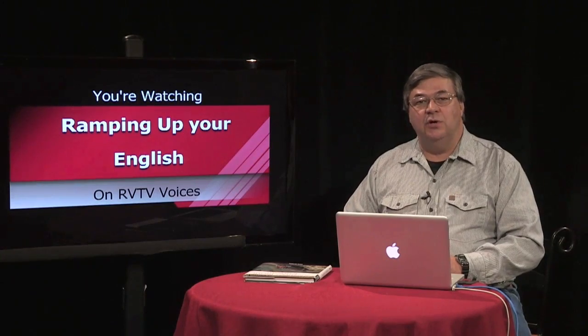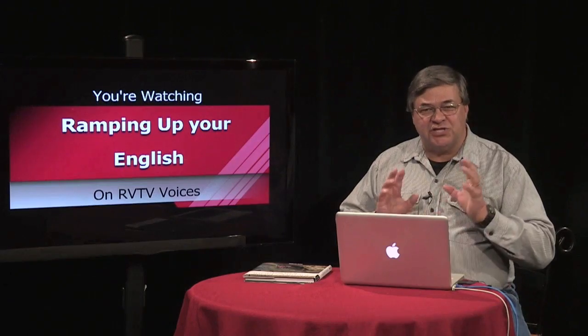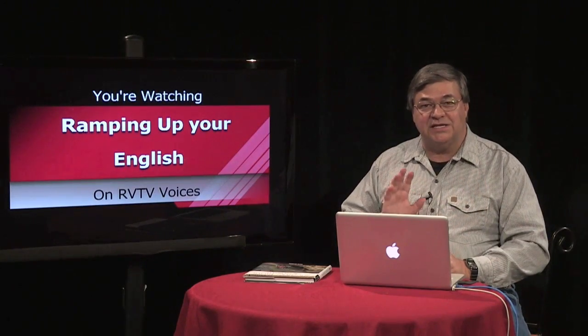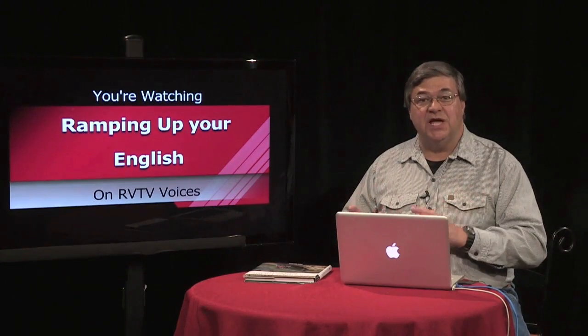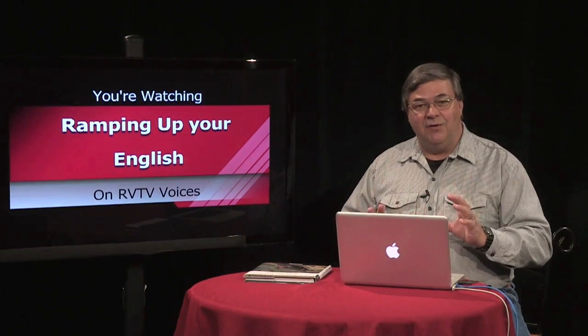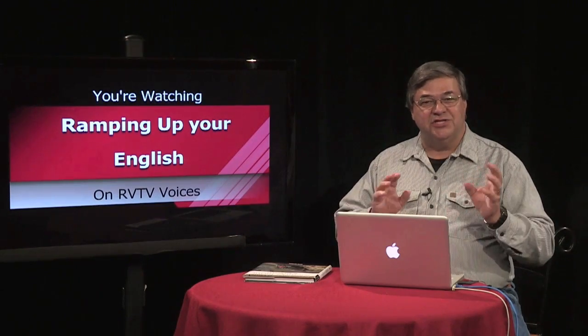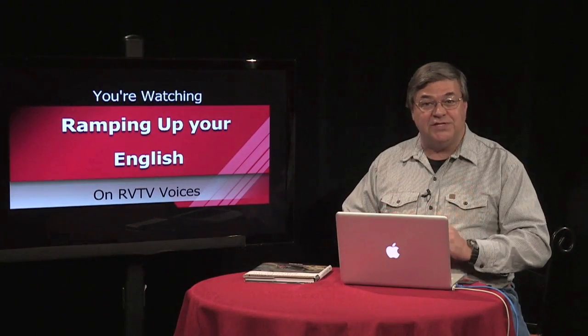In an earlier episode, I urged English learners to be sure they're solid in the early intermediate skill of using basic sequencing words. I demonstrated sequencing in the steps of a science experiment. Today we're going to sequence again, but this time we're sequencing the station stops on the Sunset Limited, and we're ramping up the sequencing words we'll use.